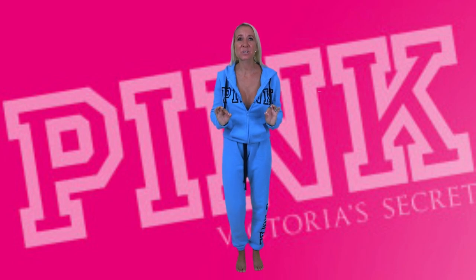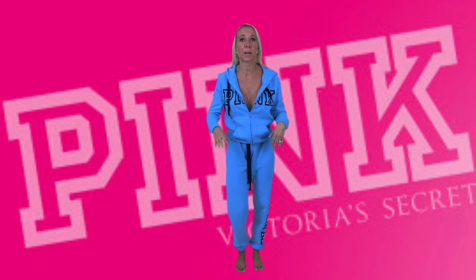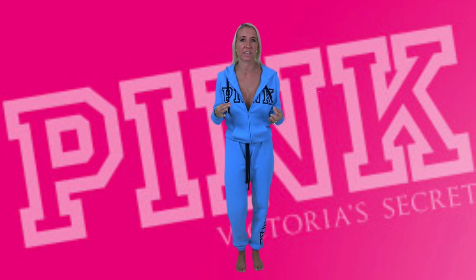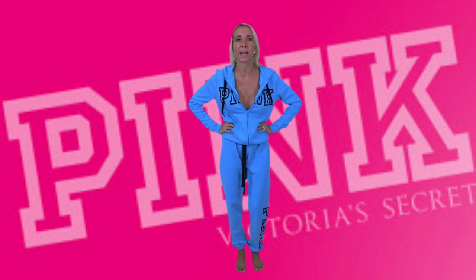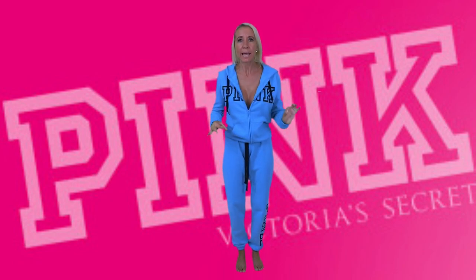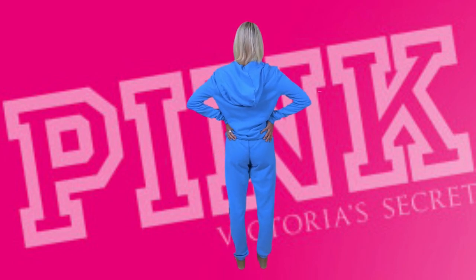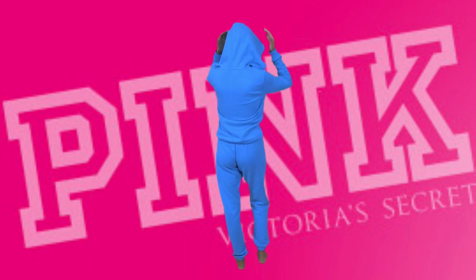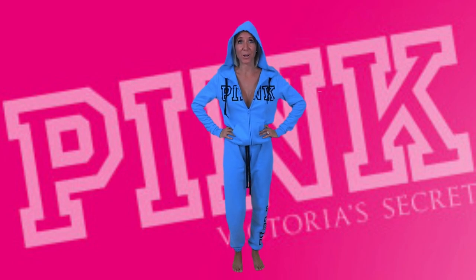Their classic logo sweatsuits are incredible this season — so many different colors to choose from. The classic lettering is my favorite, which is why I picked that, but they also have cursive lettering if you prefer. This sky-blue two-piece — the color is just perfect. I can imagine myself camping on a cool night putting this on to keep warm. It fits nicely but still has enough space for comfort, making it the perfect ensemble on a cool summer night.